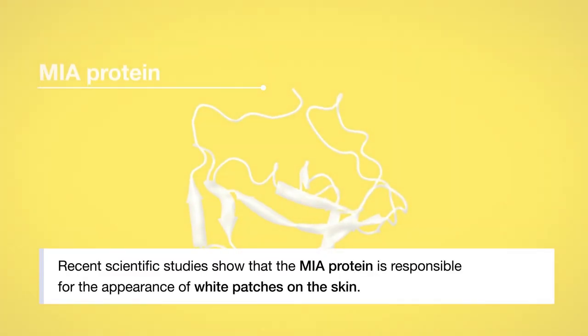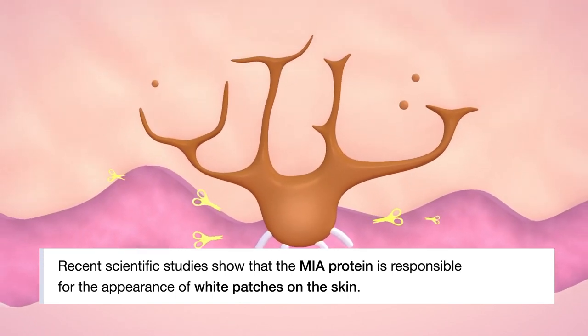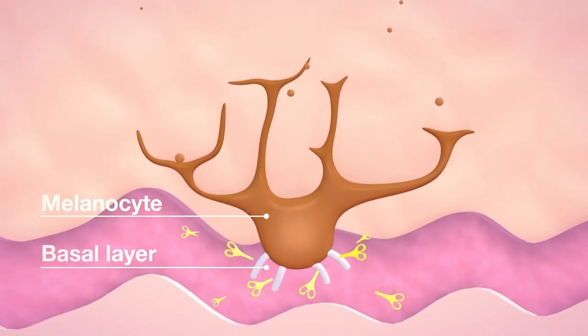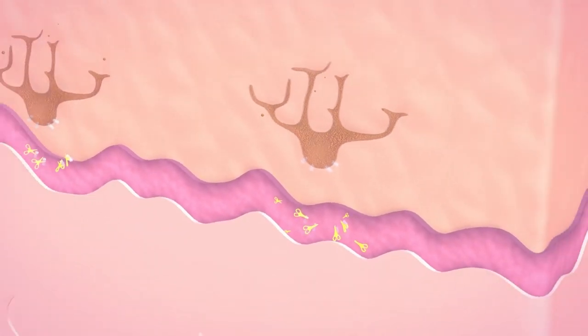White patches are the visible sign of a chronic condition that affects many people around the world. The MIA protein blocks the melanocyte, the cell responsible for skin pigmentation. This protein detaches the melanocytes by destroying the bond with the basal layer. That's why they disappear.